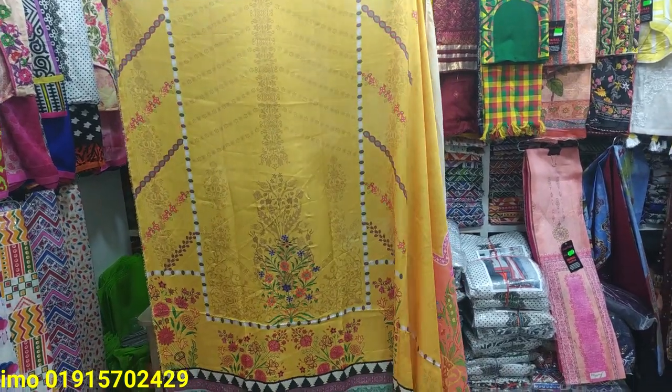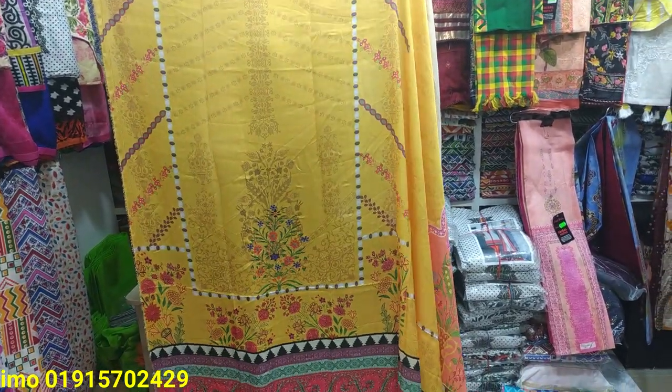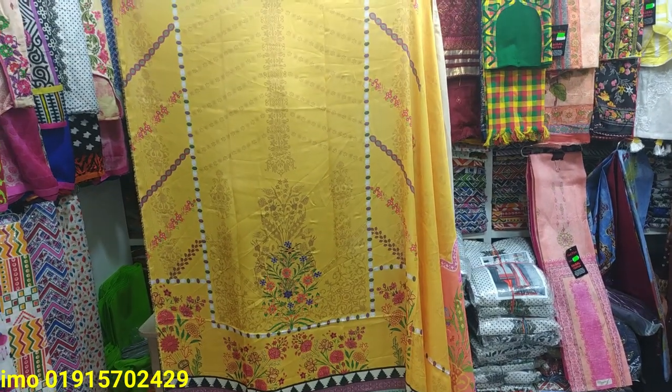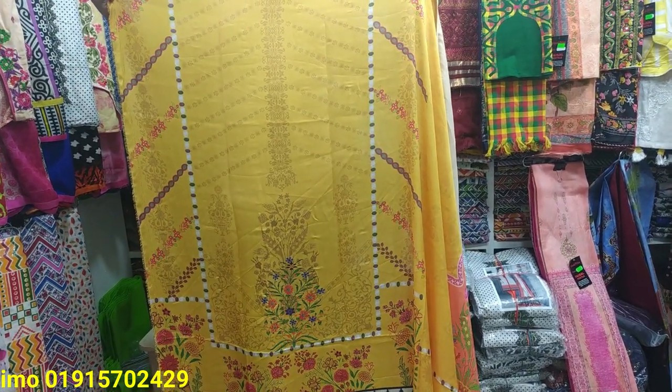Hello everyone. I am going to take a look at this video. This video is a 2-piece collection.